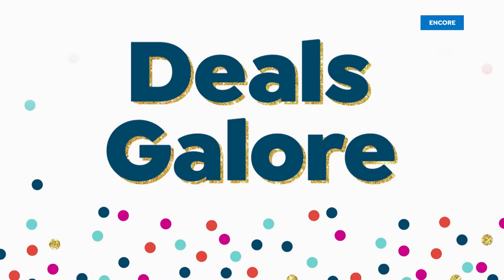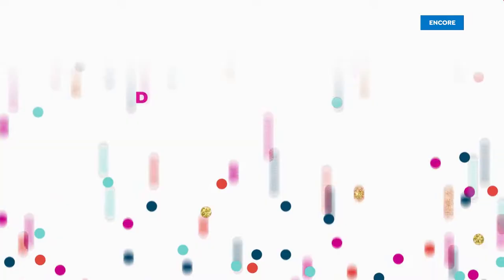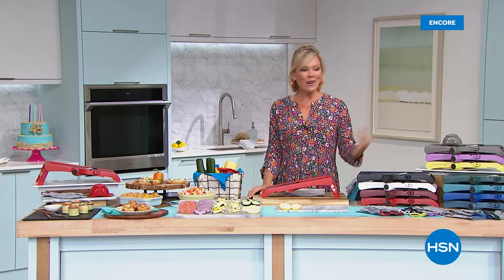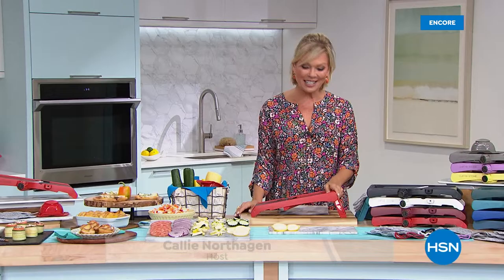Happy birthday, HSN. Join the party and treat yourself to epic birthday deals all month long. So glad to have you with us tonight. I'm Callie. We've been in the kitchen to celebrate our birthday with Chef Curtis Stone from Australia — he's live down under with his team, and we are so excited to share our Today Special.